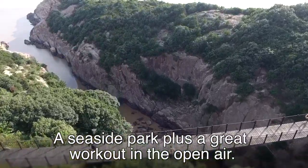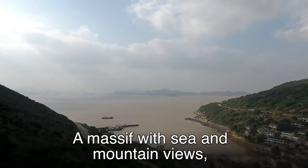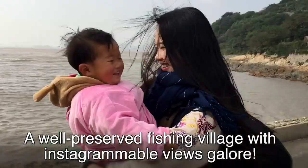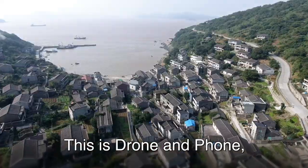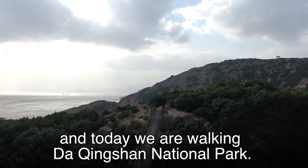A seaside park plus a great workout in the open air, a massive view with the sea and the mountain views, a well-preserved fishing village with Instagrammable views below. This is Zhuan Nenfeng and today we are walking Daqingshan National Park.